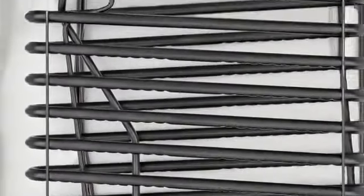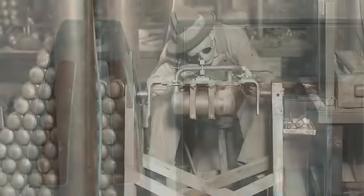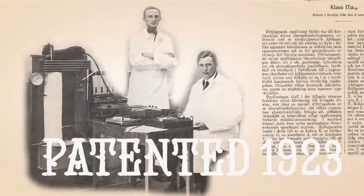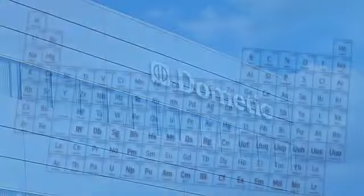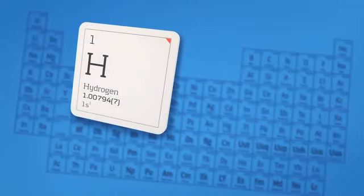Absorption Cooling Technology, used in over 5 million RVs today, was first developed and patented by Dometic in 1923, making Dometic not just the industry leader in RV refrigeration, but its founder as well. Dometic developed Absorption Technology systems for both hydrogen and helium.